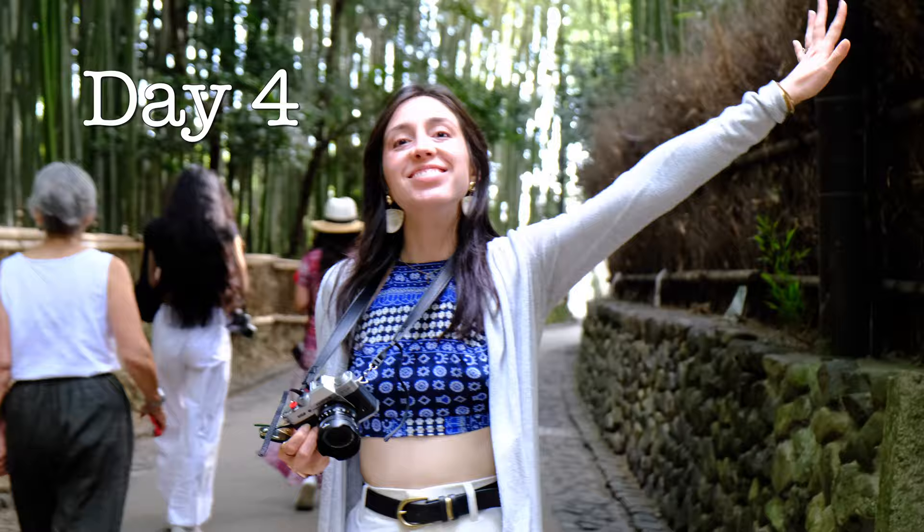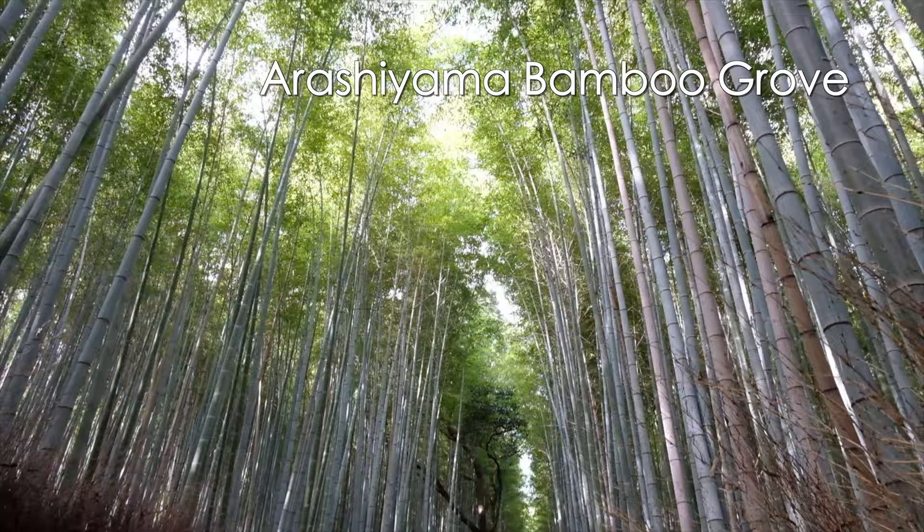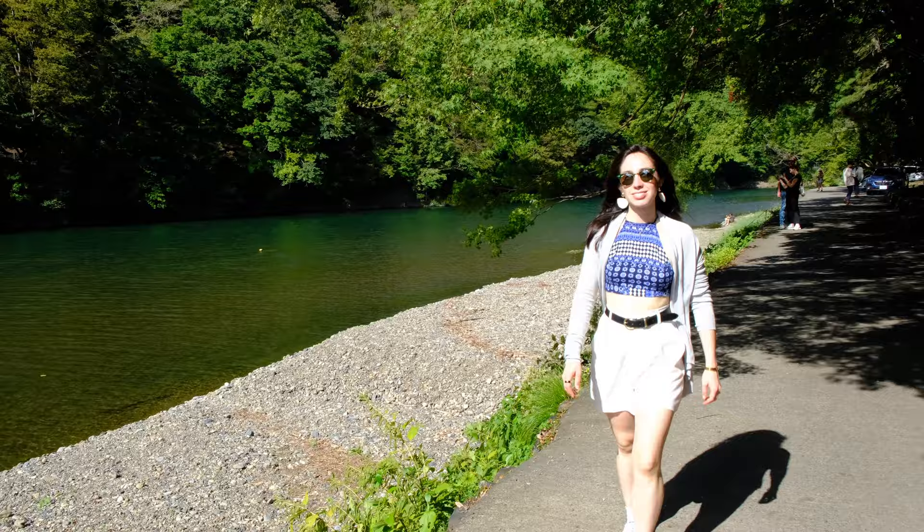Day four might have been my favorite day in Kyoto. We got up early and went west to Arashiyama bamboo grove. Although the grove was gorgeous, it quickly started getting super crowded even though we arrived really early. The best part of Arashiyama was the scenic and peaceful river and the monkeys.